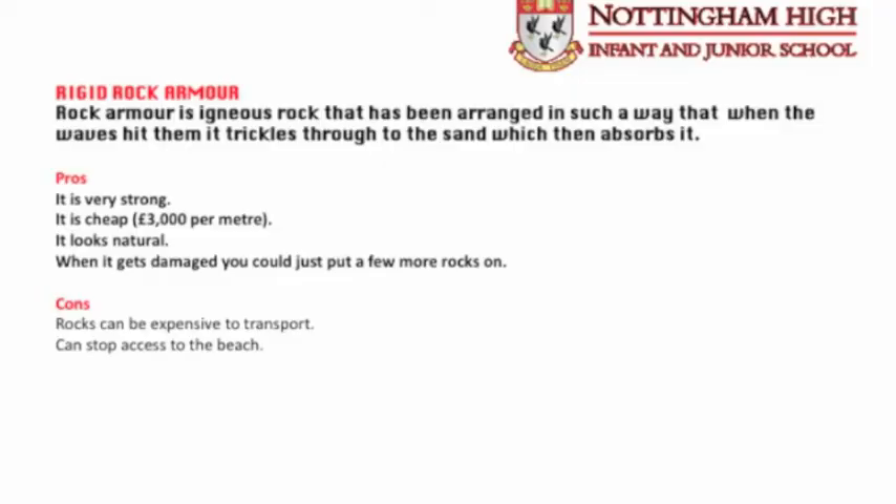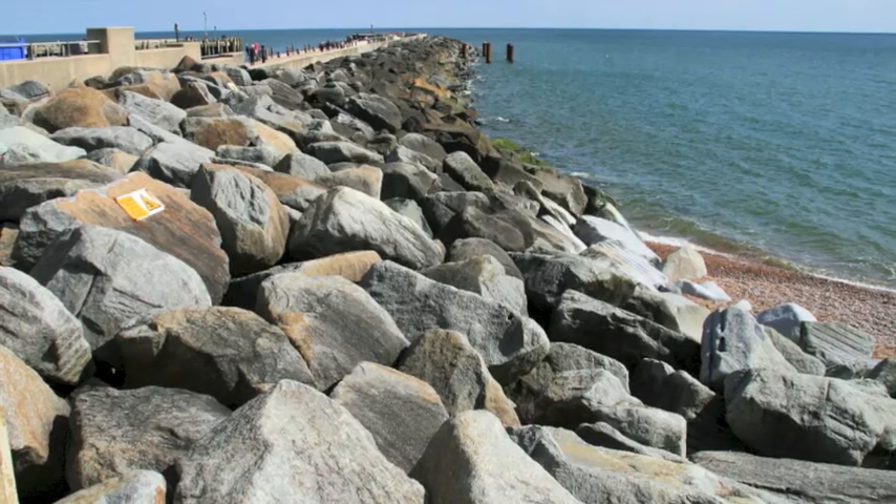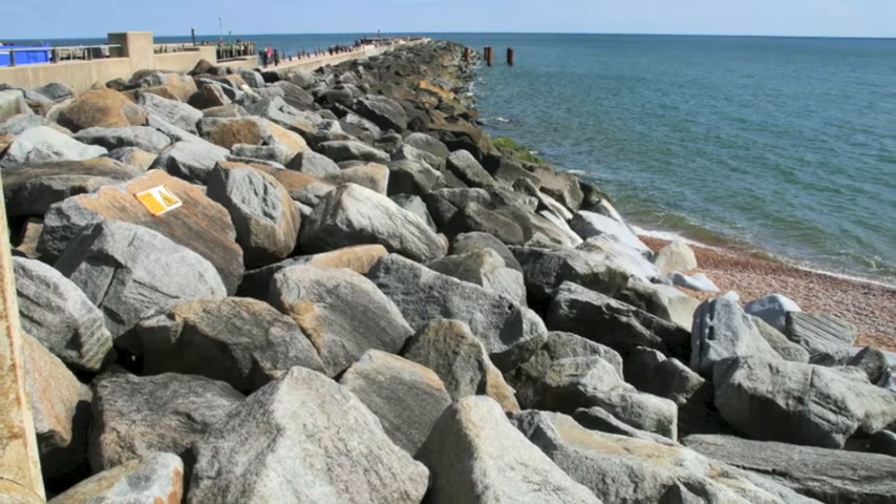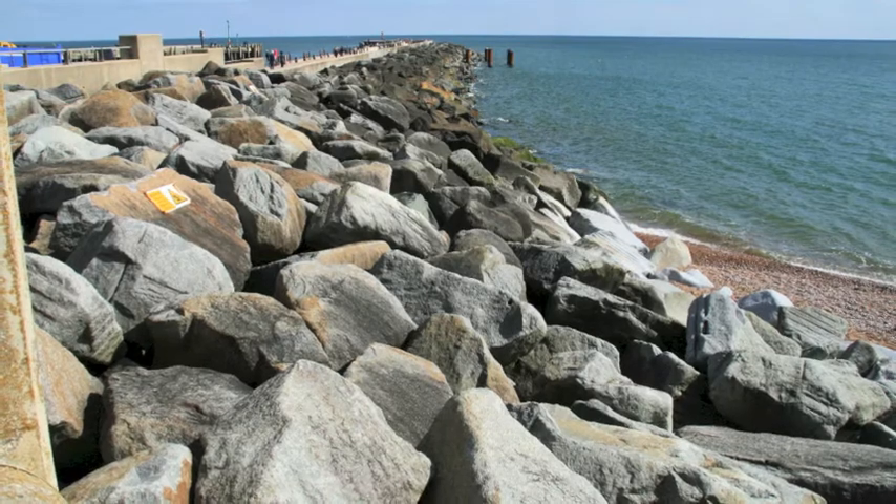The third hard engineering option I have looked at is rock armour, costing £3,000 per metre. Below me is rock armour. Rock armour is probably the second strongest sea defence after seawalls. Some advantages are they are very strong, cheap and natural. Some disadvantages are they are expensive to transport, they prevent access from the beach and they may fall down. Although Dawlish has seawalls, rock armour and groins, none of these managed to prevent the horrendous damage.